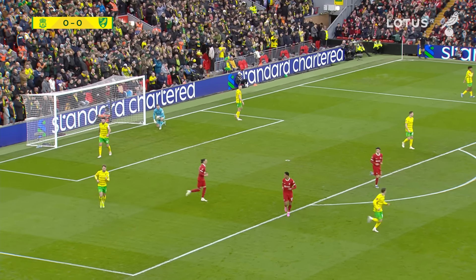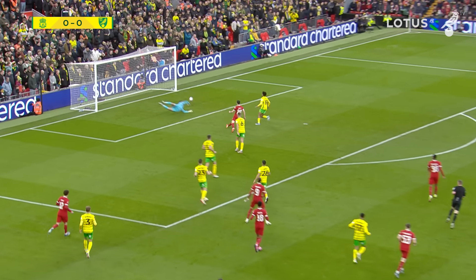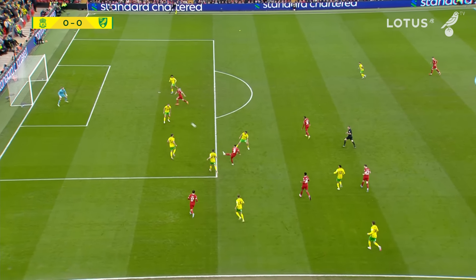This is the problem for Norwich — when you're defending and defending, it takes a lot of concentration. We've seen Marcelino Nunez give one away, we've just seen Jack Stacey give it away. One of those is going to be punished.